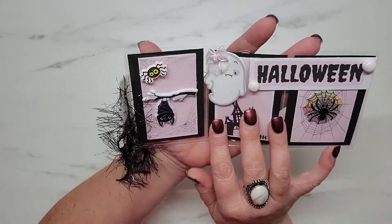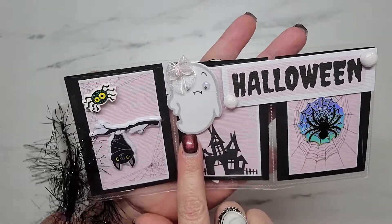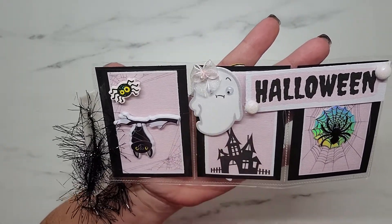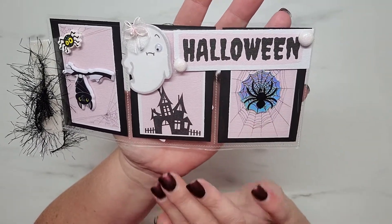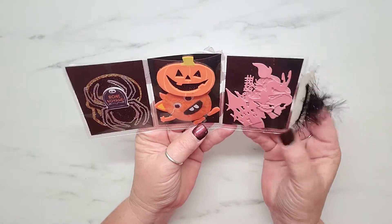She's added in this little bat and a spider, and look at this cute little ghost that she's all glittered up with some wiggly eyes and a little bow. I'm loving this spider — oh my gosh, this is so stinking cute! And here on the back of the pocket letter she has gifted me some goodies.